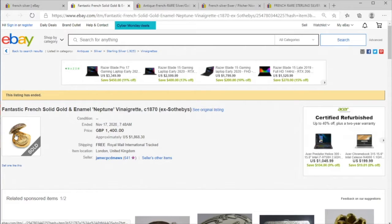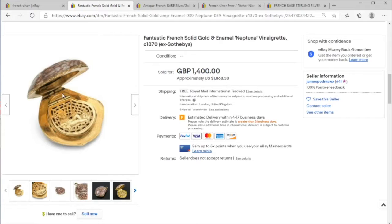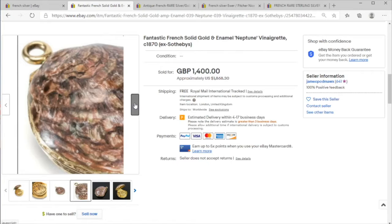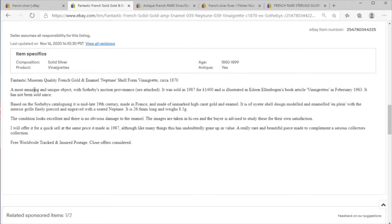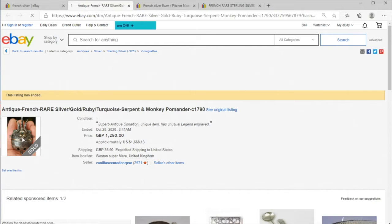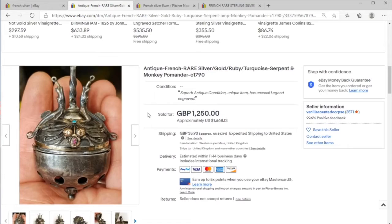Here we have another French piece — this is a vinaigrette dating to the 1870s with a Sotheby's provenance, very nice gold gilding in the middle, or perhaps just solid gold. This is a nice piece of metalwork. I'm not sure why it came up in the silver search — it's technically not what we're looking for, so I'll skip right over it even though it is fantastic.